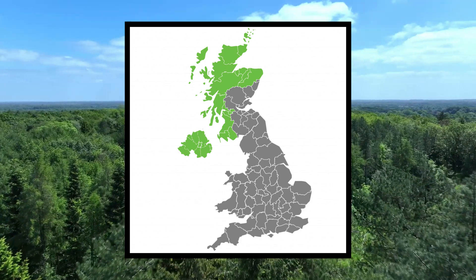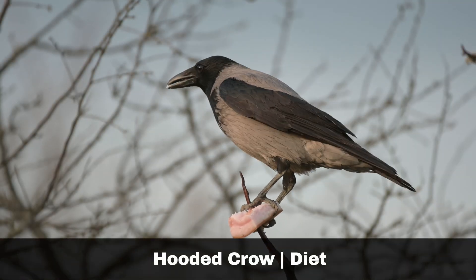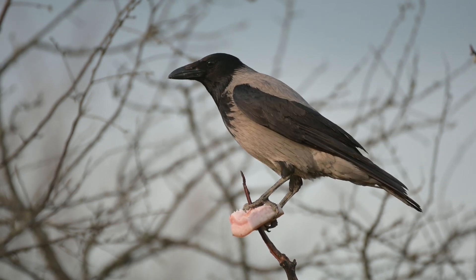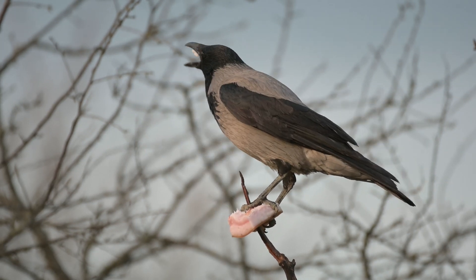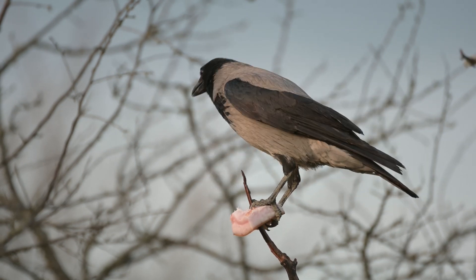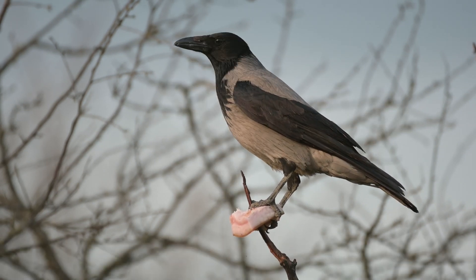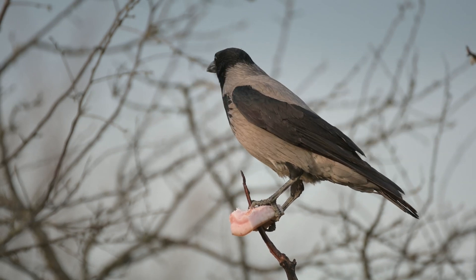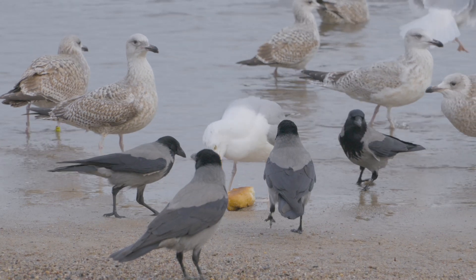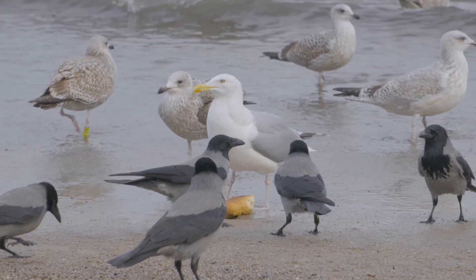Note that their range is restricted to the north and west of Scotland, as well as Ireland. The hooded crow diet is similar to the carrion crow. They are very successful scavengers, and their diet includes carrion, the eggs and youngsters in bird nests, invertebrates, grain, seeds and nuts. Not only do they look completely different from the carrion crow, but their social behavioural patterns are the opposite of each other.